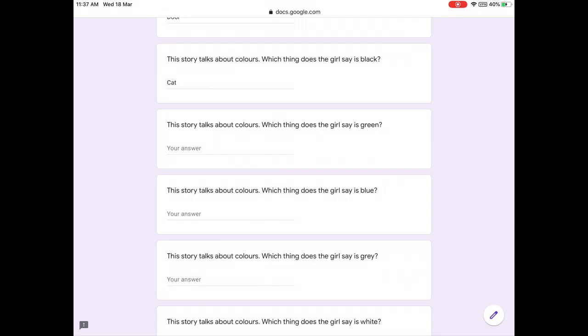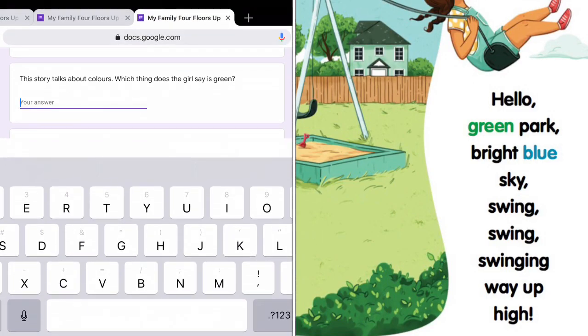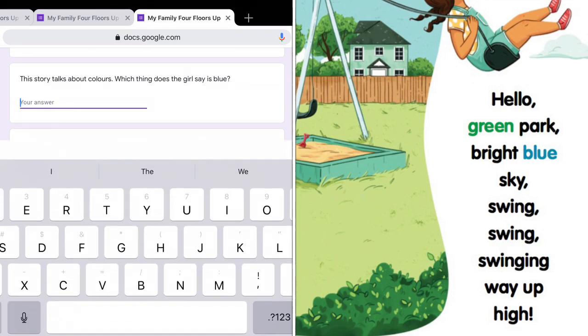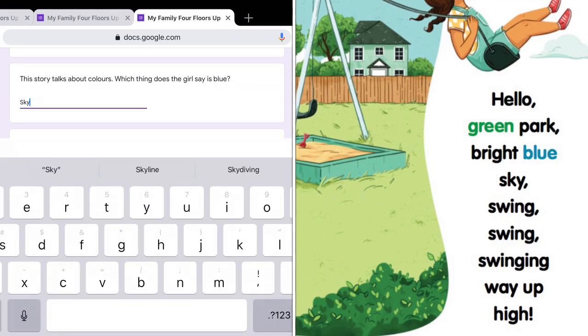Then she goes to the park. Which thing is green? The park is green. Hello green park. Bright blue sky. So the blue thing is the sky.